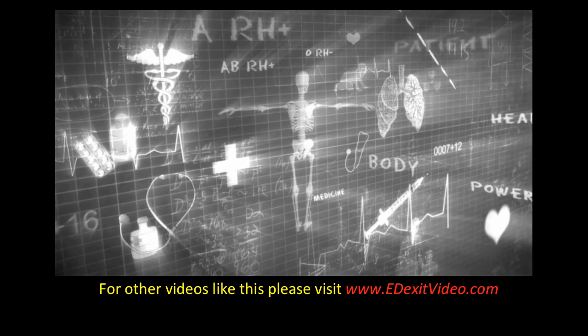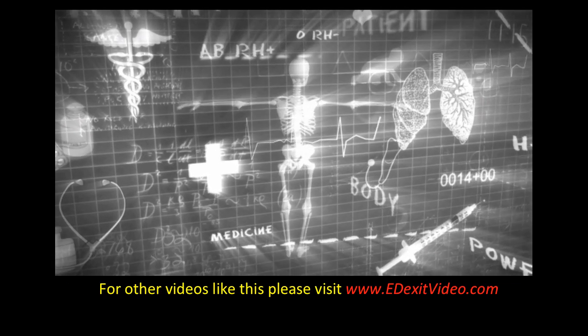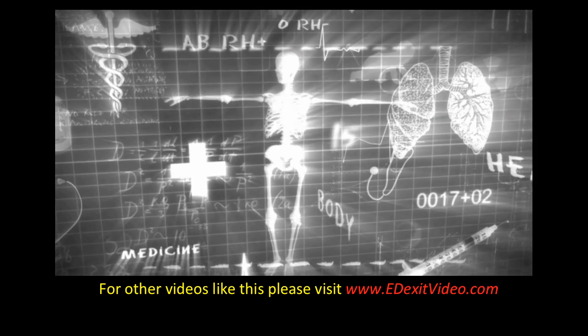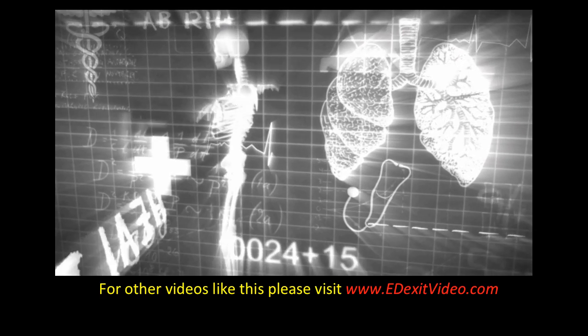For this and other videos like this, please visit edexitvideo.com. And remember, these are educational videos and should never replace the care or attention of your primary care provider.